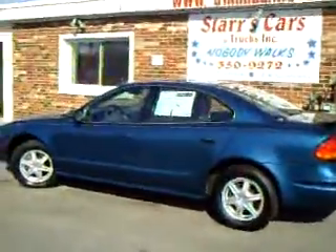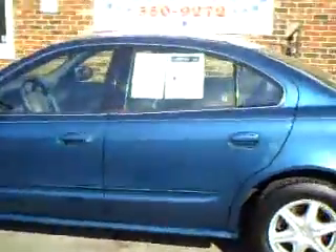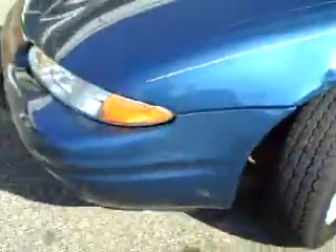Today you're looking at a 2002 Oldsmobile Alero. It's a nice sporty teal blue color. It's a GL1 sedan with a rear spoiler, alloy wheels, and good tire tread left.